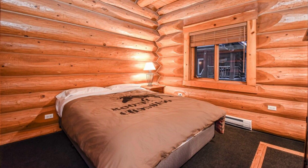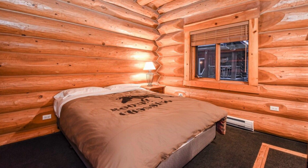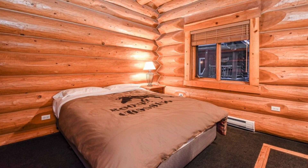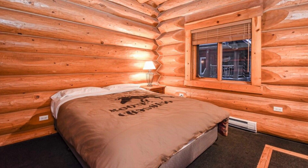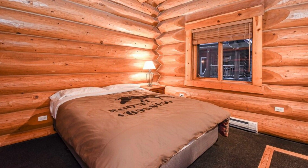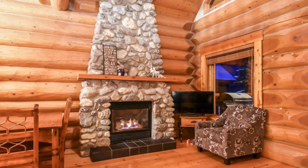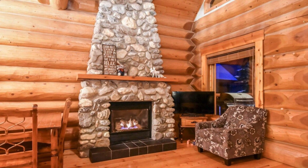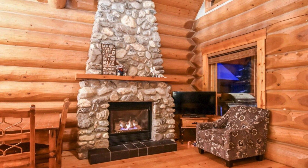The main floor of the cabin showcases a beautiful stone fireplace, bedroom, bathroom, and full-sized kitchen with a dining table. This log cabin building is quiet and is nestled next to the Kicking Horse River. Every cabin unit is sanitized and professionally deep cleaned after each stay to help ensure the health and safety of all guests.